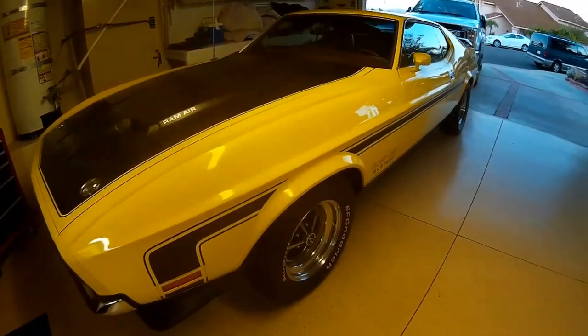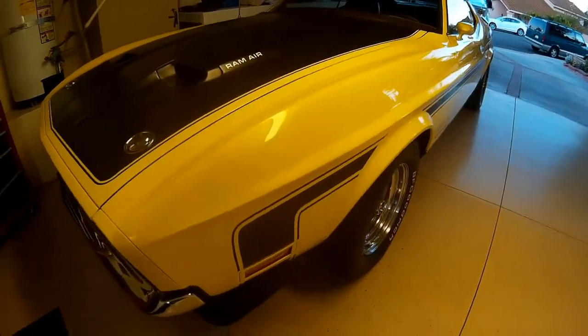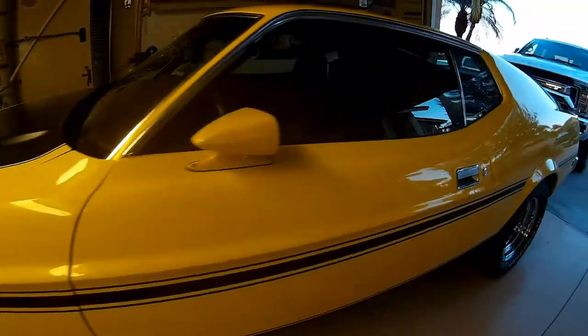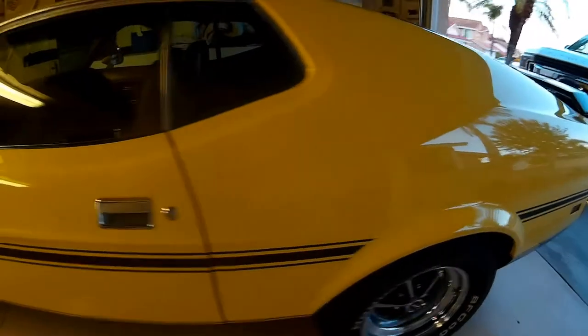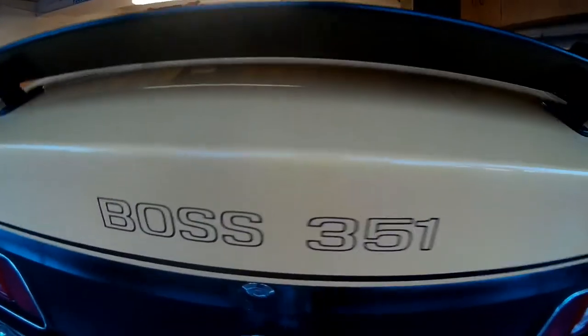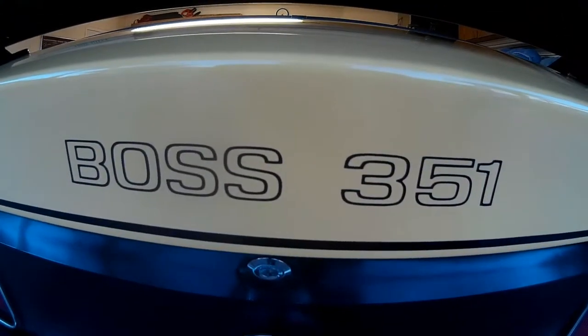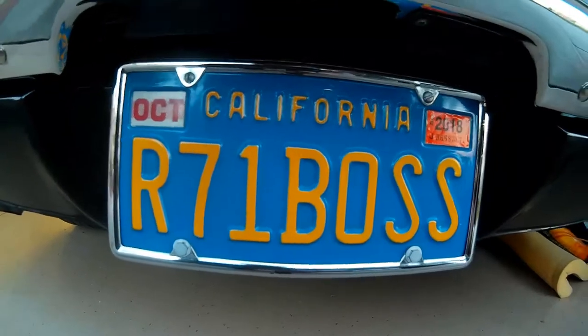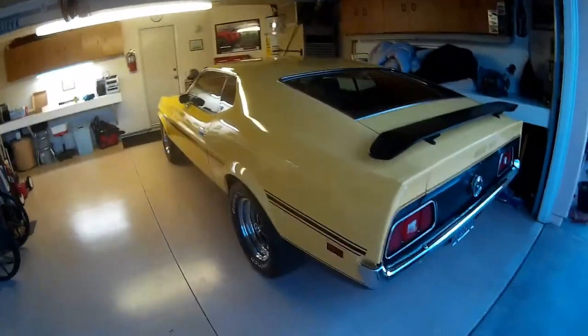It's bright. It's bold. It's Grabber Yellow. It's sleek, sexy, fast, and torquey. It is the Boss 351 Mustang. You won't see very many of these. It is our '71 Boss — well, it's really my dad's '71 Boss, but it belongs to everybody in the family. We've all grown up with the car.